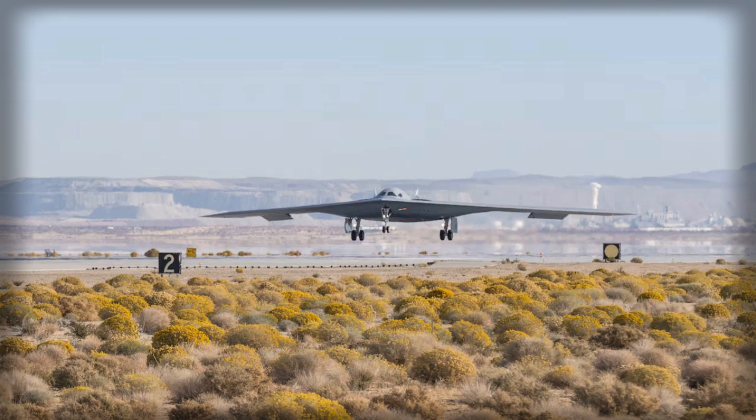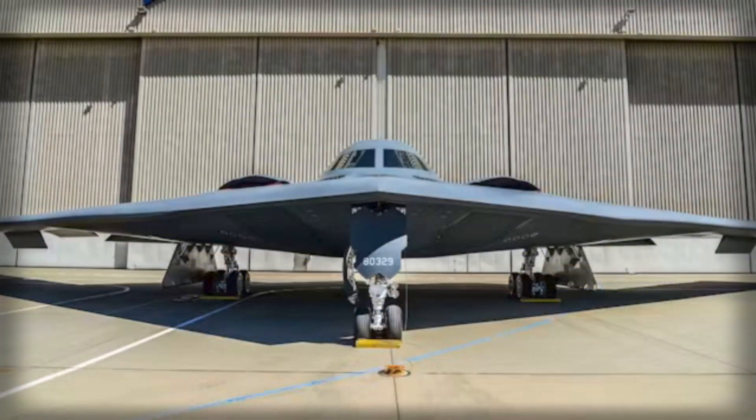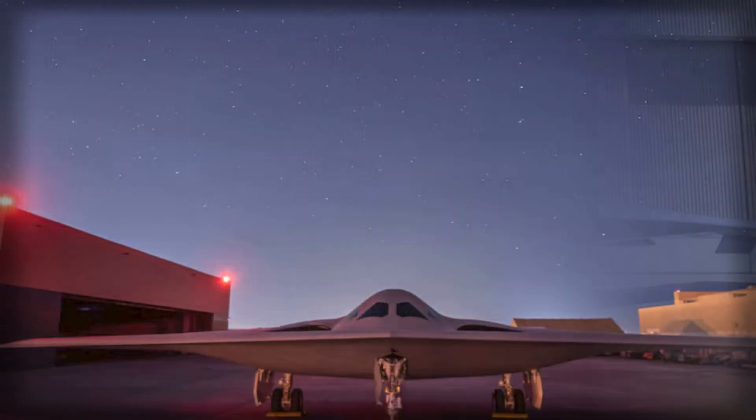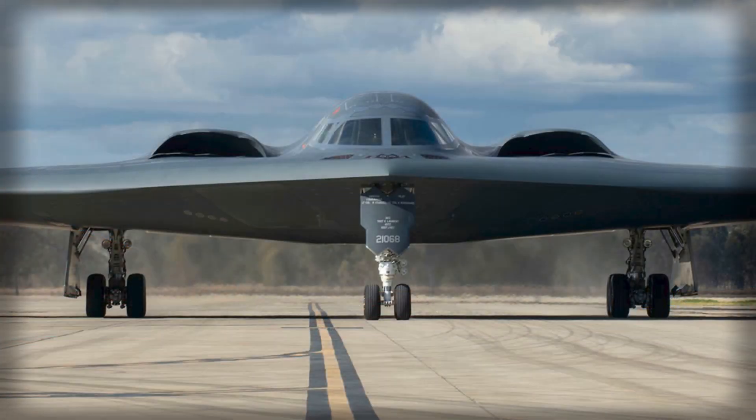The B-21 Raider is the first sixth-generation bomber to enter active flight testing and is being developed under the Long-Range Strike Bomber (LRS-B) program. It is designed to penetrate the most heavily defended airspace globally, capable of conducting both strategic nuclear deterrence and precision conventional strikes. Unlike its predecessors, the B-21 leverages revolutionary low-observable technologies that surpass those of the B-2 Spirit and B-1 Lancer.